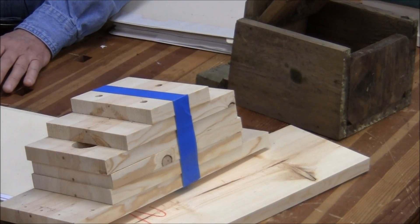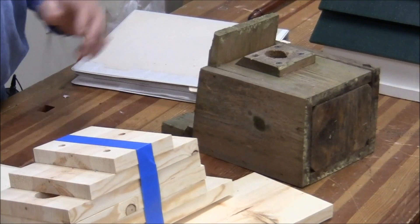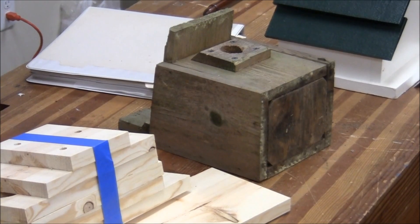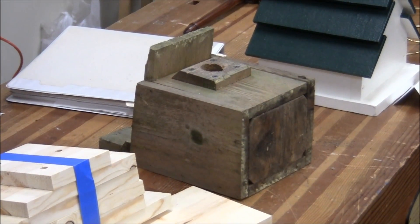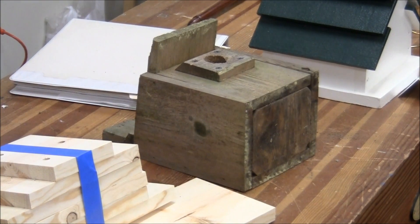Do not place a perch or have the floor sticking out the front — that's because of predators: squirrels, snakes, and some others like cats, and you're giving them easy access to the birdhouse. The birds don't need the perch.